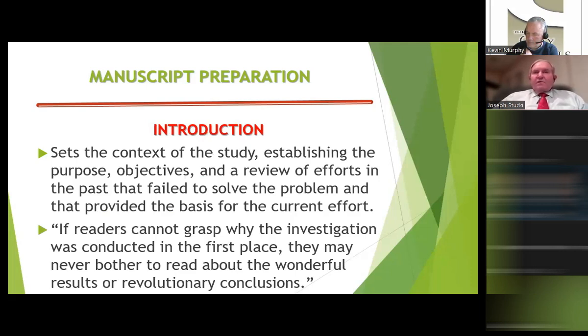In the introduction, you convince the reader that the problem is real, that work already done has not completely resolved it, and that your proposed methods and objectives will advance the frontiers of clay science toward solving that problem. We expect a reasonably full literature review — not just a very light one — covering studies that have addressed the topic and identifying where the gaps in knowledge are. As Fred said, if readers cannot grasp why the investigation was conducted in the first place, they may never bother to read about wonderful results or revolutionary conclusions.